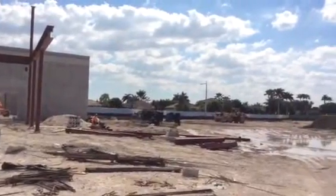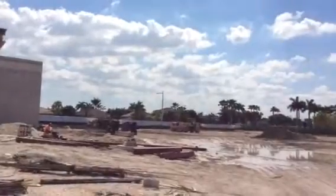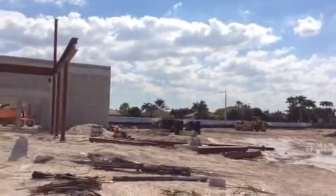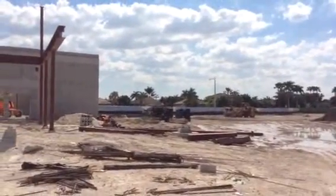They got all the sewer in all the way up to this point, so whenever we're ready we can go out there and dig wherever we want. They're four foot down, and we're never going to touch them because we're only going to go two foot or two and a half foot down.